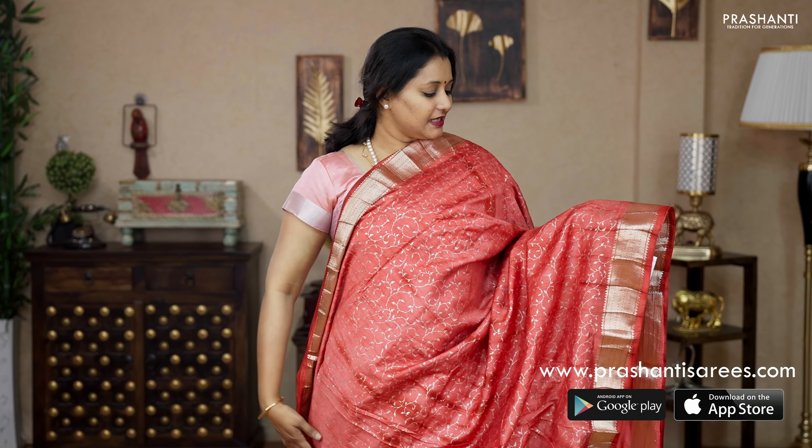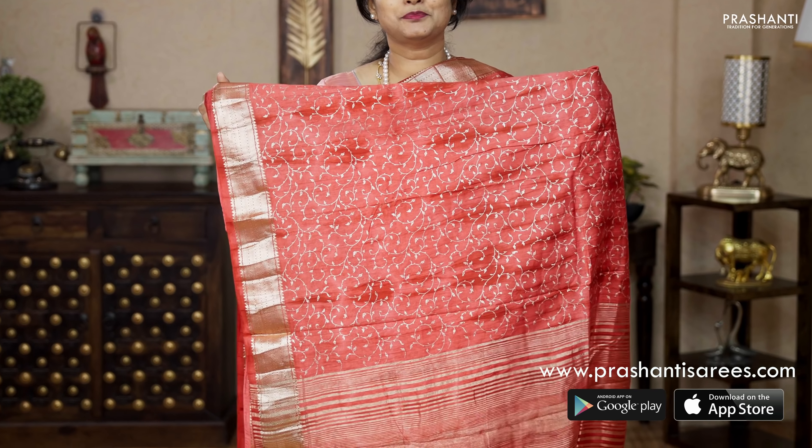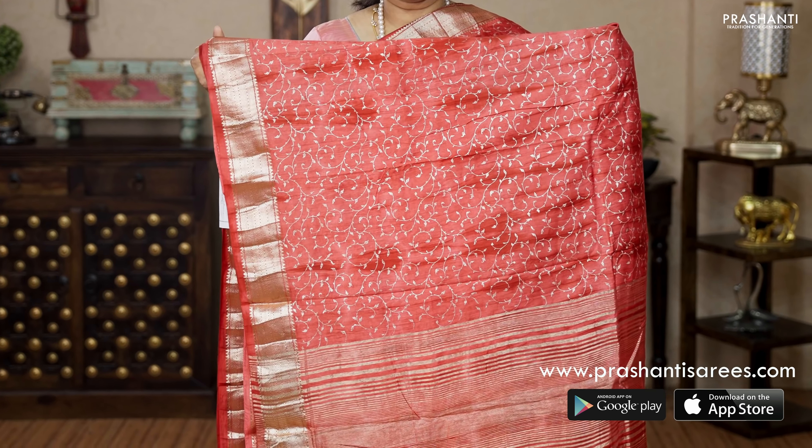Lovely shade of red with rich zari woven borders. Tie and dye running all over the saree with gold floral prints in the body. A simple zari lined pallu — that's the pallu — and a running blouse, priced at 1560.